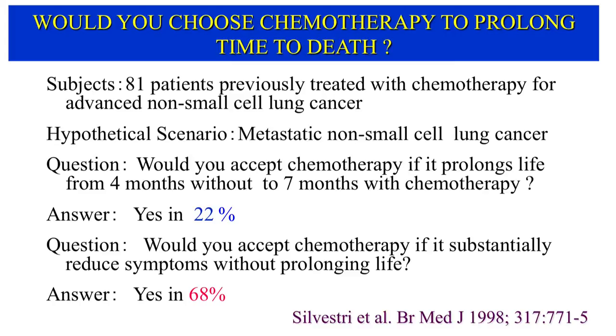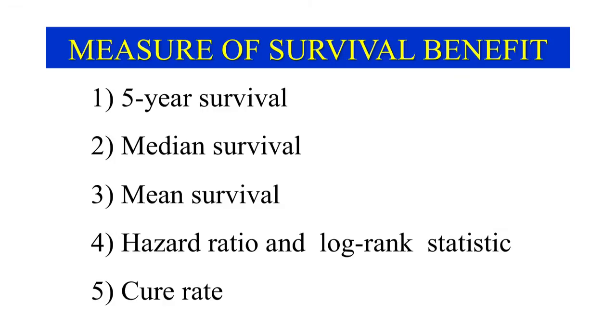One of the questions was whether the patients would opt to receive cisplatin-based chemotherapy if it would prolong their lives by three months. Only 18 patients, 22 percent, chose this treatment. When asked whether they would choose chemotherapy if it would reduce symptoms without prolonging life, 55 patients, 68 percent, selected therapy. Thus, the prolonging of survival time by cancer therapy does not necessarily provide a benefit that patients value. To solve this dilemma, we need a better instrument for measuring the long-term impact of various treatments.